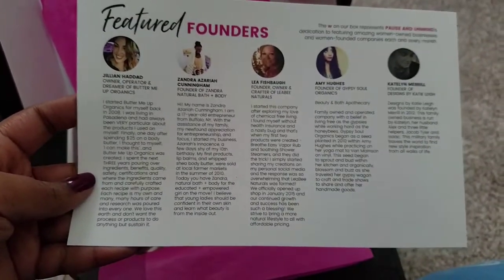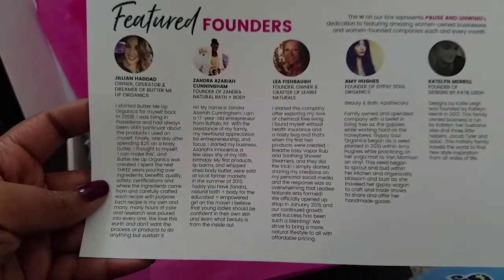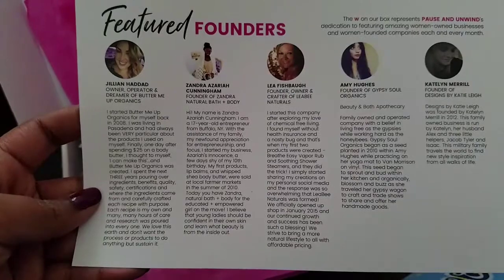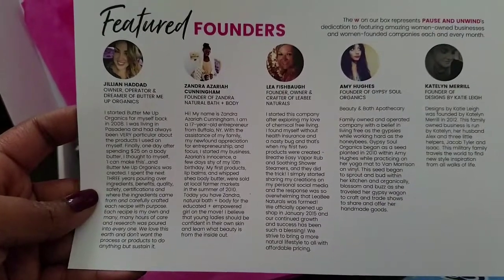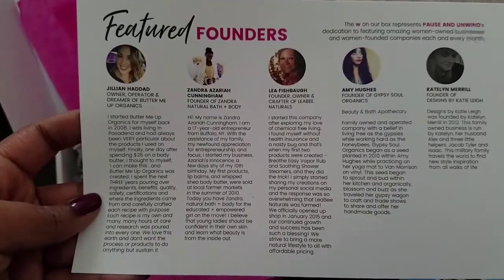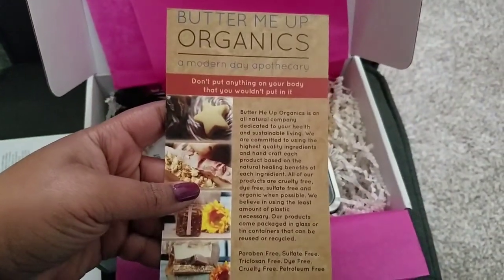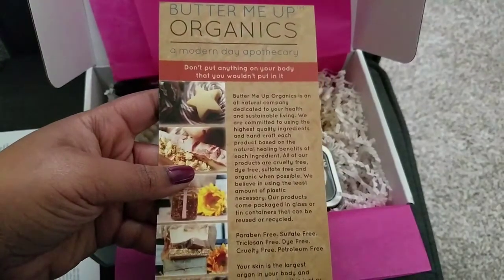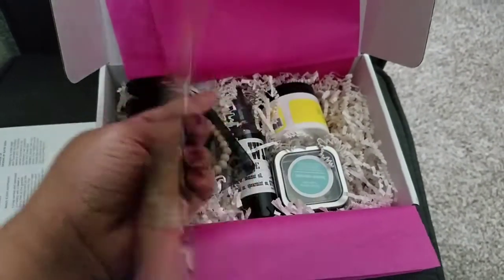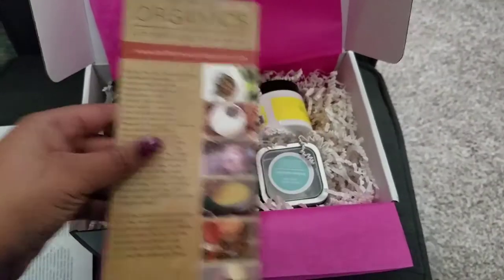Here are the featured sponsors. By the way, this box features products by women and women-owned businesses. It says the 'W' on our box represents Pause and Unwind's dedication to featuring amazing women-owned businesses and women-founded companies each and every month. So that's cool that they're supporting women-owned businesses. And then we have Butter Me Up Organics, a modern-day apothecary — this is just telling you about the products.